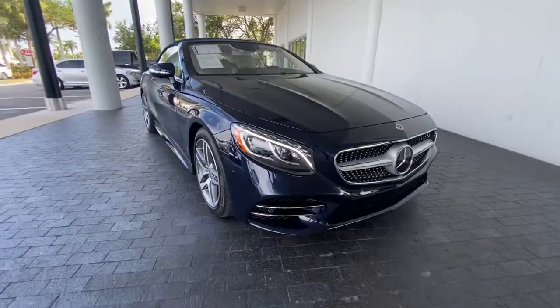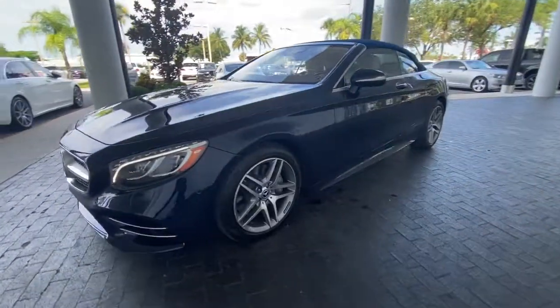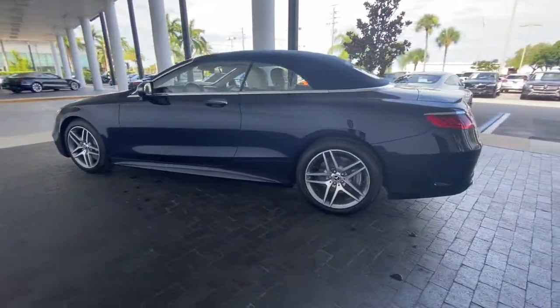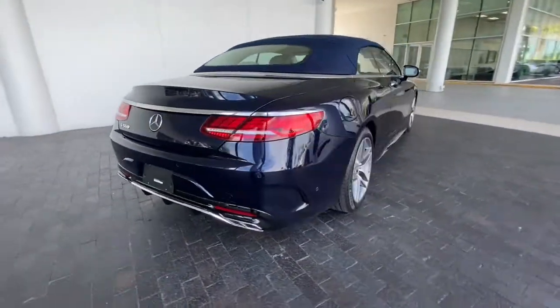Get into the 2019 Mercedes-Benz S-Class. This vehicle is an outstanding buy with fewer than 5,000 miles on the odometer. This vehicle delivers the style, comfort, and efficiency you need to meet the needs of today's lifestyle.